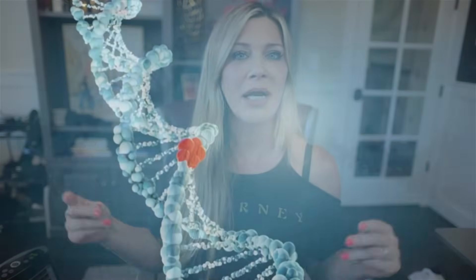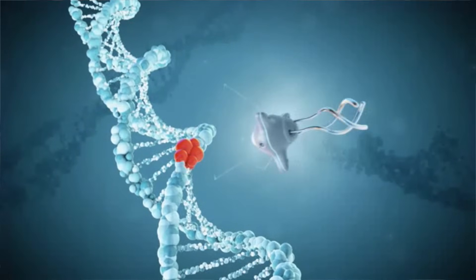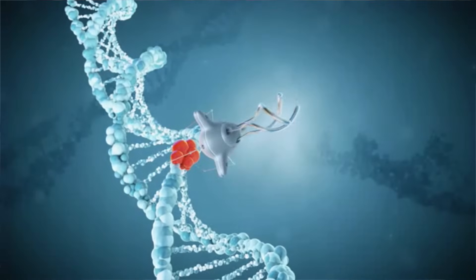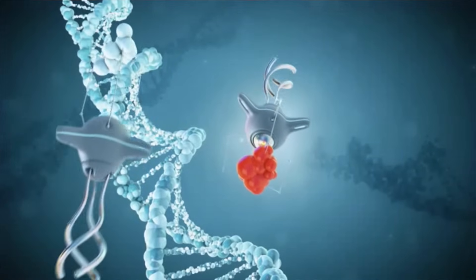Our body has a very efficient system for taking care of DNA damage. It goes to work right away as soon as our DNA is damaged. When the sun shines down on us and we start to get damage, the DNA sends out a message saying it's been damaged, and the body sends in basically a rescue team to carve out the damage, patch up that hole, and put it back together working again.